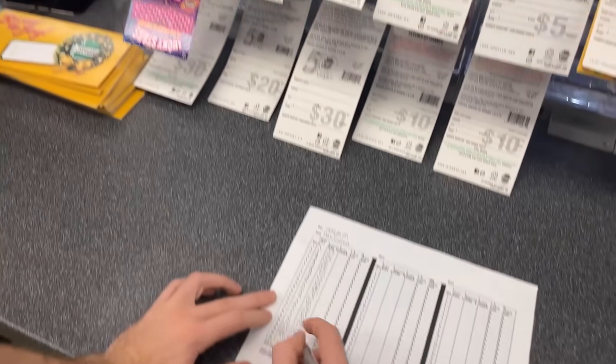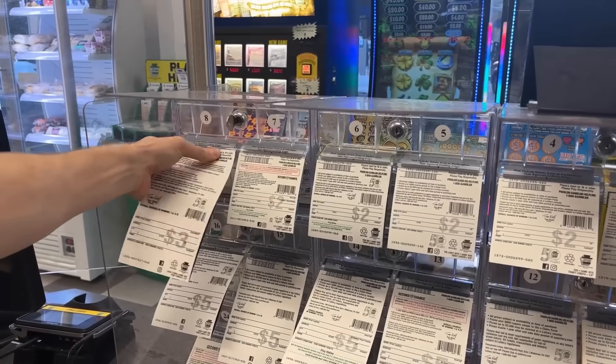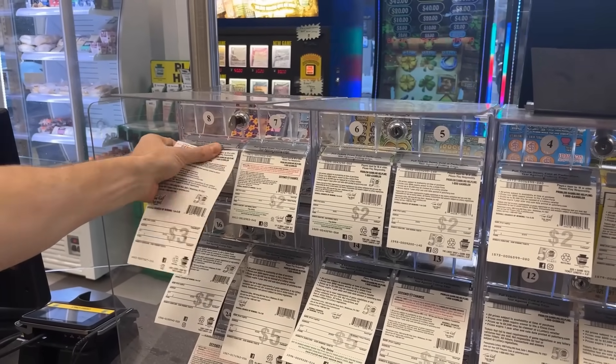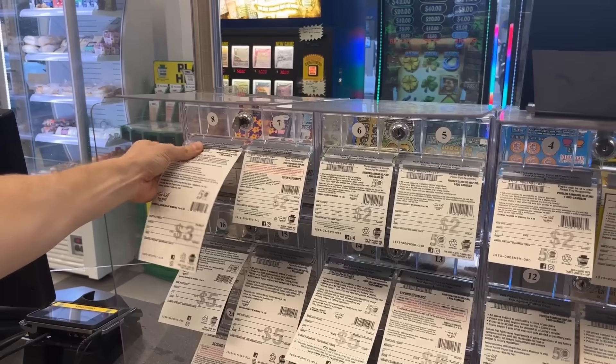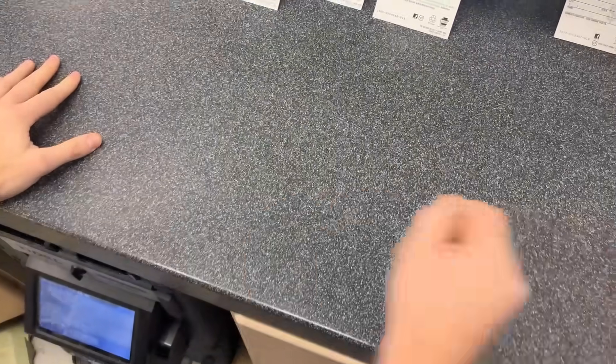However, these counts are necessary for convenience stores because lottery brings opportunities for additional revenue, as 95% of lottery customers purchase additional goods. Counting lottery inventory is crucial to the prevention of ticket theft, which reduces your lottery revenue and the revenue from additional purchases.